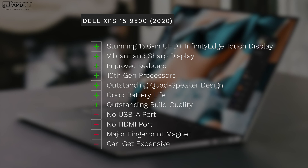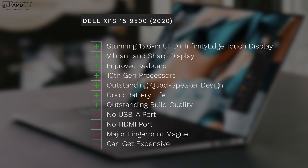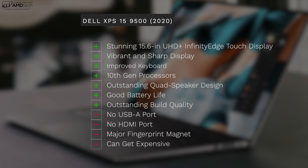To wrap it all up: can I recommend the Dell XPS 15 9500 for 2020? The answer is an absolute yes. It has a gorgeous 15.6-inch UHD+ Infinity Edge touch display that's vibrant and very sharp, an improved keyboard over the last generation, 10th-generation processors for increased performance and better efficiency, an outstanding quad speaker design, very good battery life from the 86 watt-hour battery, and of course outstanding build quality.